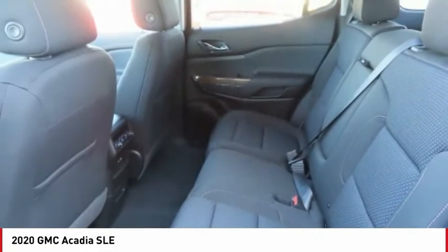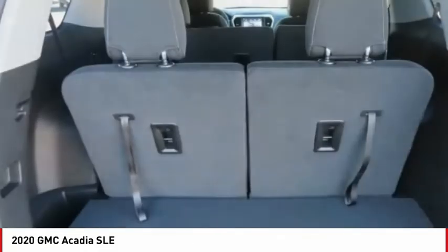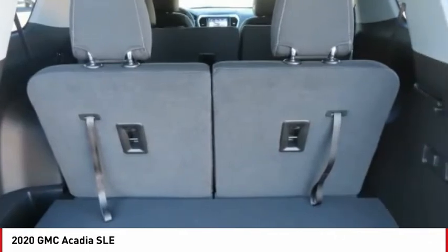Speed control, rear window defroster, rear window wiper. This beauty will make even your house keys jealous. Drive it today.